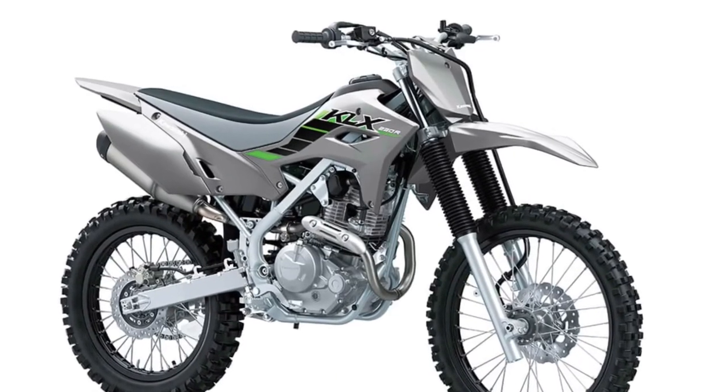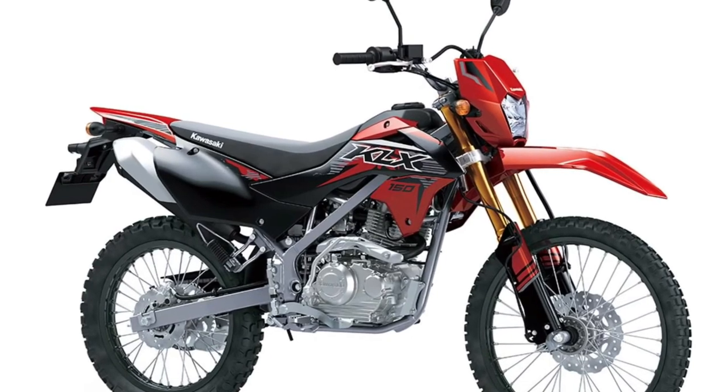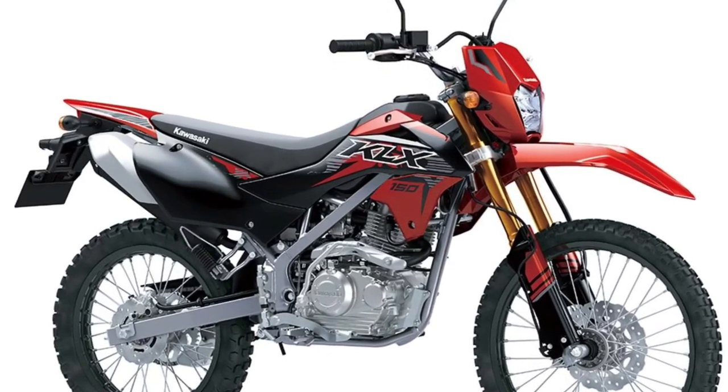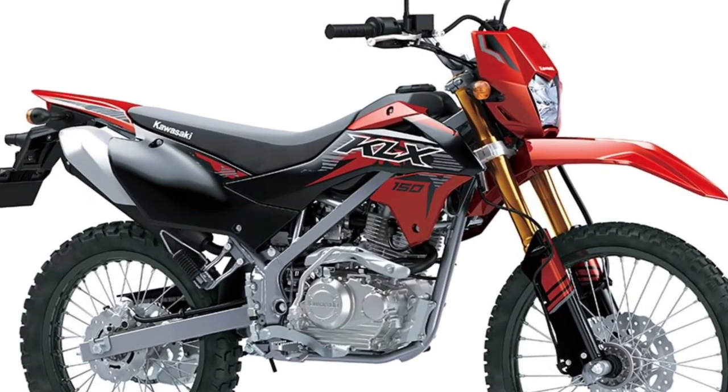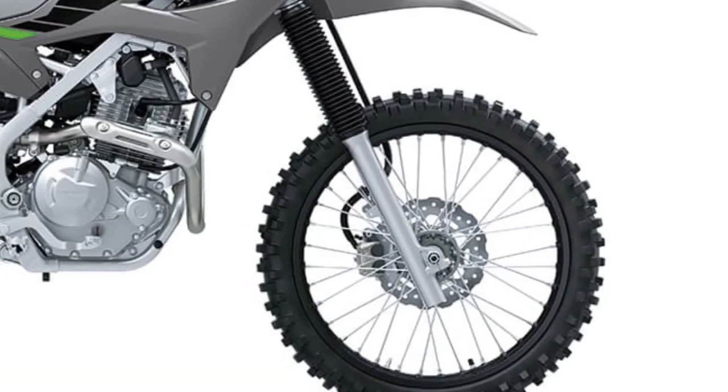Nimble Handling: With its lightweight construction and responsive handling, the KLX150 SE is a joy to ride on twisty back roads and technical trails, offering precise control and confidence-inspiring performance in a variety of conditions.